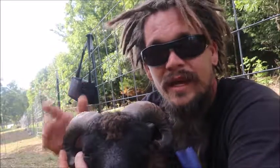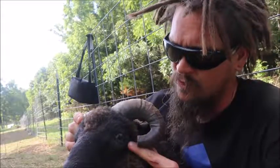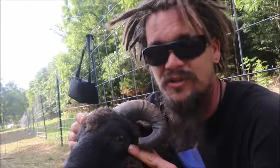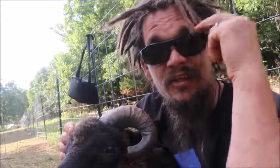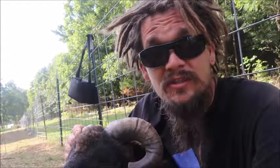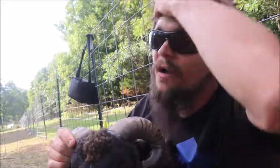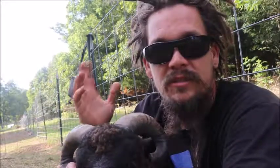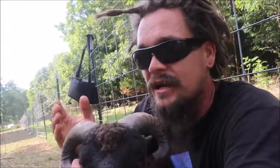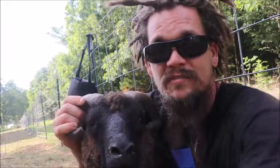I came back and checked about a week later, and his horn had actually grown right into here. I didn't take any pictures of it, but the horn was actually growing in below his eye. His eye had actually clouded up, and there was white pus coming from it and also out of his nose. I thought, that was so quick — I just checked him. How did his horn grow that quick? I thought, oh man, we just lost the eye.